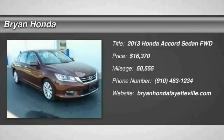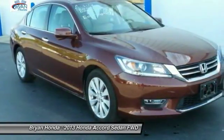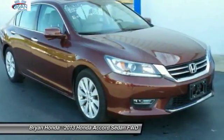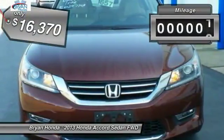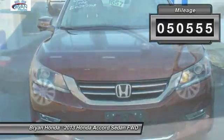Stop by and take a look at the 2013 Honda Accord — ingeniously simple yet overflowing with luxury and technological creativity. All that and more in the Accord, priced below $20,000, with less than 55,000 miles.